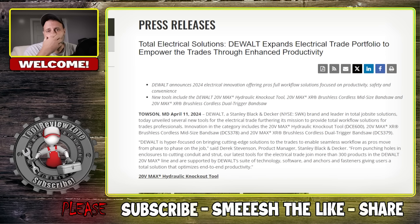This video is not going to be long. I'm going to have a link in the description below that will take you to the tool reviews on our website and you can read all of this for yourself. But if you want to stick around, I'll read some of it to you. So this is hot off the presses — April 11th, 2024. DeWalt, Stanley Black & Decker, brand leader in total drop-size solutions, today unveils several new tools for the electrical trade, furthering its mission to provide total workflow solutions for trades professionals.